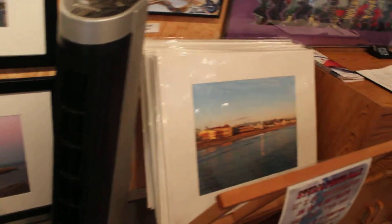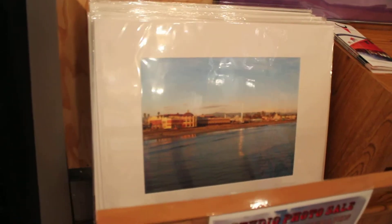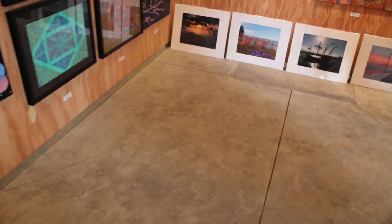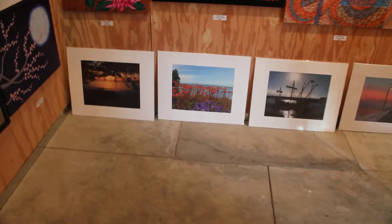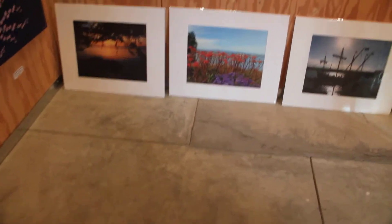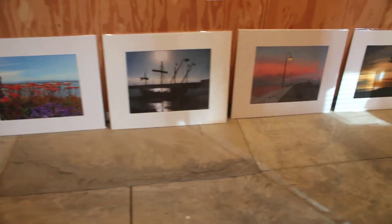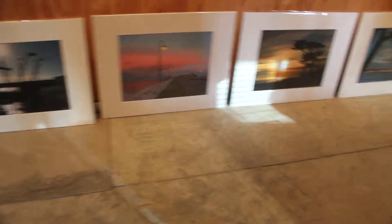I also have a lot of unframed matted photographs, and I have some of these over here that I'll show you. Some of these you've already seen, and some of them you haven't, so I'll just give you a quick view of some of my other photographs that I have available on my website.